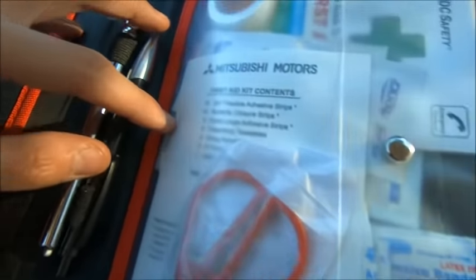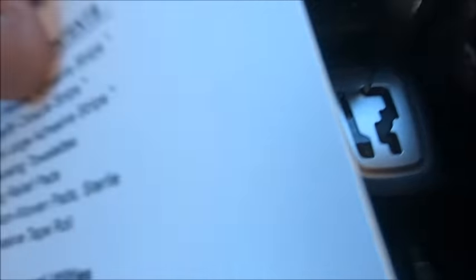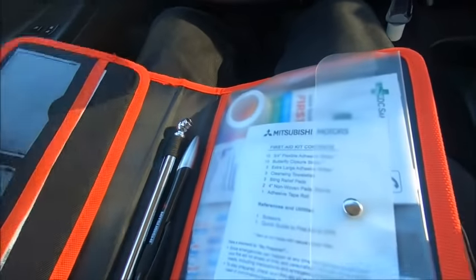You also get a first aid kit — a Mitsubishi Motors first aid kit — and it actually comes with a lot. This all comes right with the car, which is awesome. Sometimes there are situations where you'll need a first aid kit, like when someone gets a cut. That's pretty sweet.